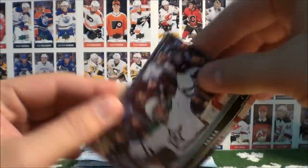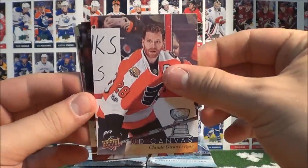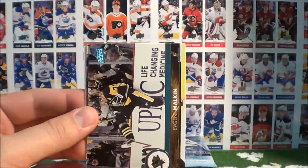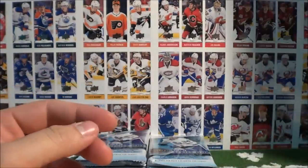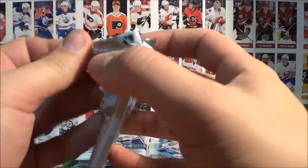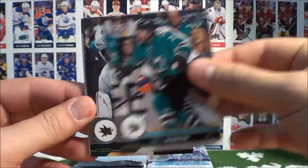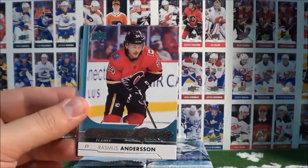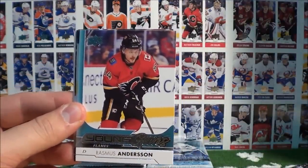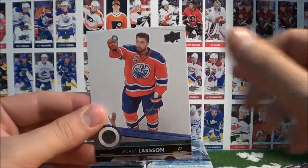Andrei Vasilevsky starts off our break. Radek Faxa, Lars Eller, Upper Deck canvas of Claude Giroux, Adam Henrique, Evgeny Malkin, Gustav Nyquist, and Marcus Granlund — base card. Leave a comment in the comment section below what you think we'll pull. Paul Martin, Joel Ward, Anze Kopitar, Travis Conachny, and our first Young Guns here: Rasmus Andersen. Very nice. Corey Crawford, Sebastian Aho, and Adam Larson.